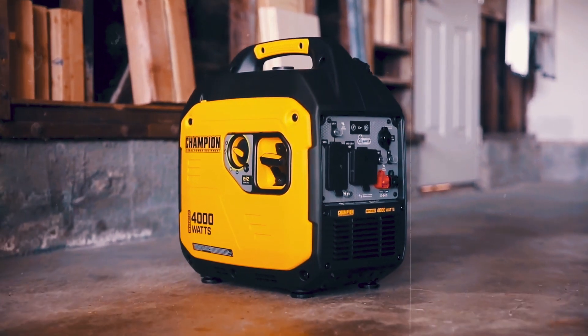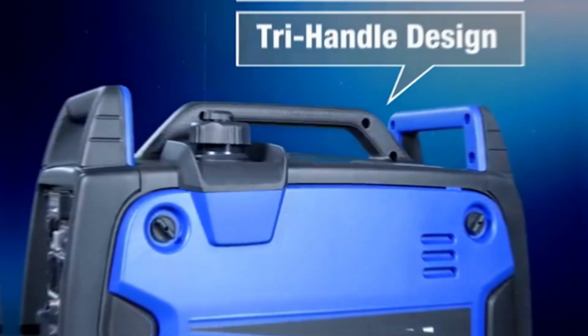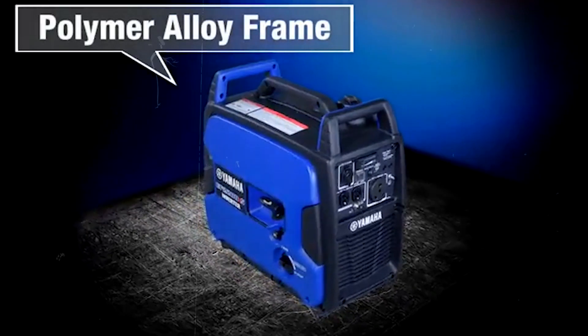On the flip side, gasoline generators are lighter, more affordable upfront, and great for smaller, occasional uses like camping or providing backup for smaller homes. While gasoline engines don't last as long or handle heavy loads as well, they shine in portability and ease of use.